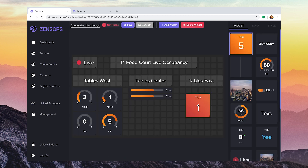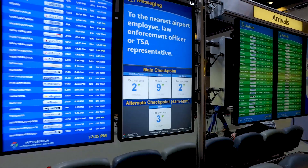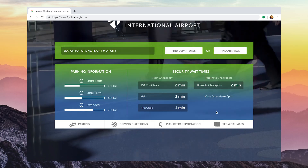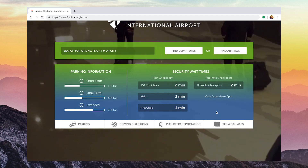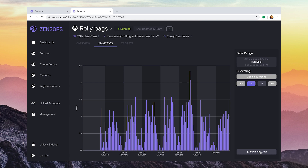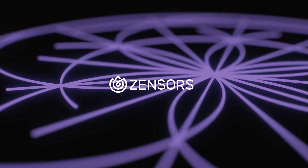Zensers also lets you create custom dashboards in minutes, which can be shown on flight information displays or shared internally with operations staff. Our API also allows you to embed real-time data into your website and mobile apps, and your data is always available to download for use in other software. Learn more at zensers.com.